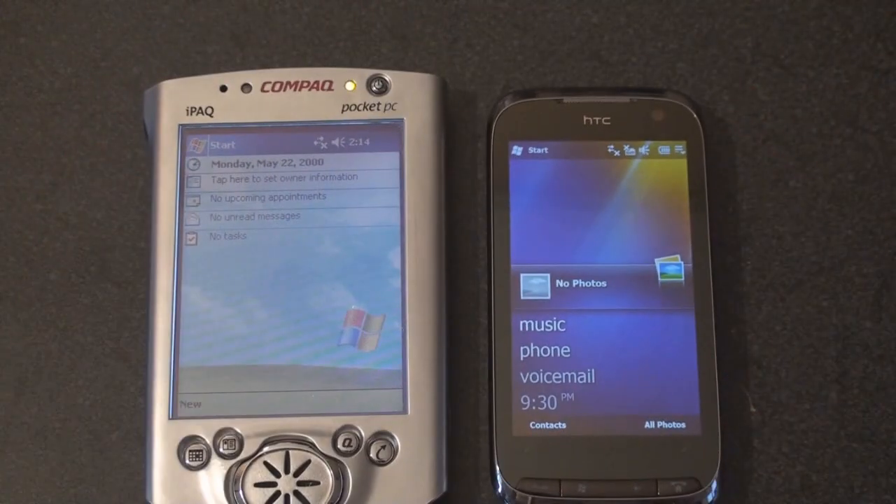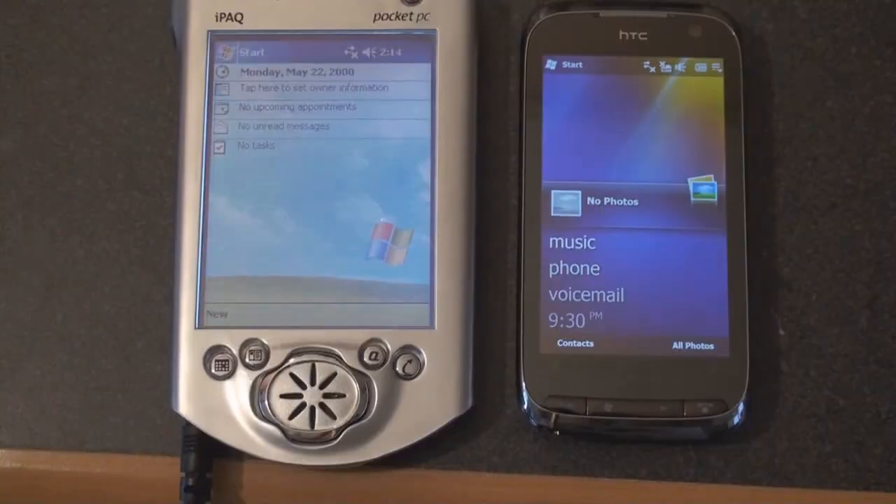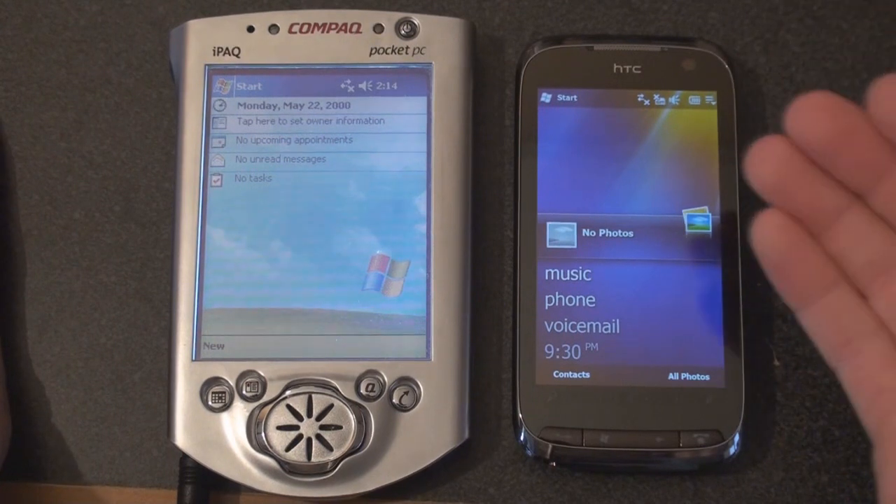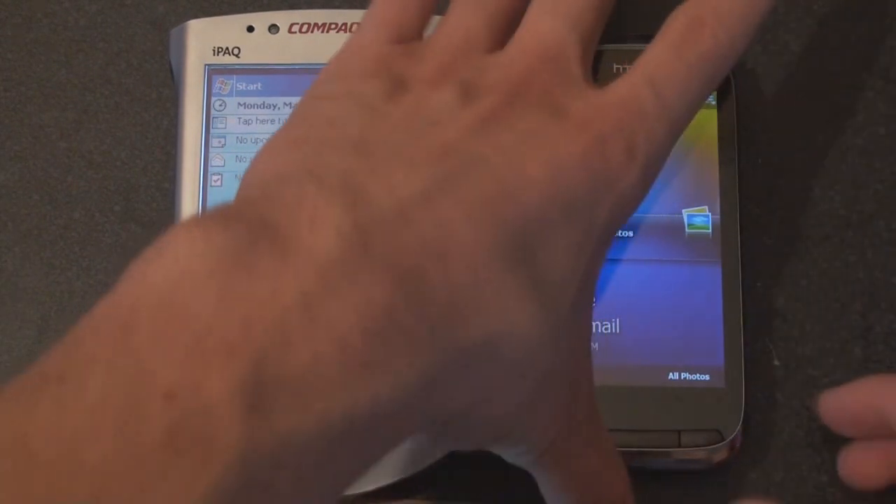Right away, you can see the contrast in the screen. They use different screen technologies, and obviously the resolution on the Touch Pro 2 is much, much greater than you will find on the iPAQ.